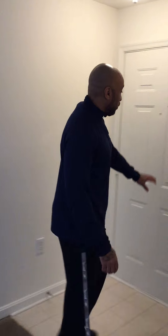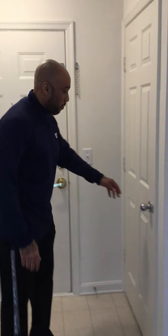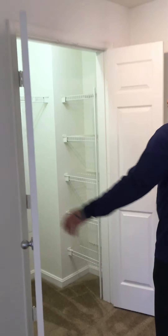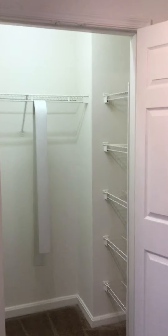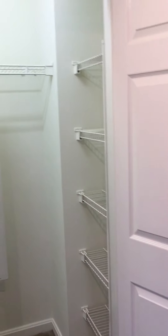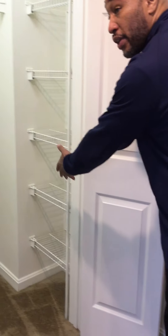We're going to start here at the front and show you all the closet space that we have. Here's your first closet — coat closet, shoe closet, whatever you want it to be — plenty of space. We'll move over to your other closet here. It can have the same kind of functionality: shoe closet, coat closet, whatever you'd like to store. Plenty of space, and it even has some shelving, which is nice.